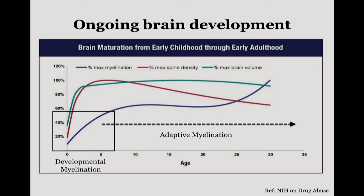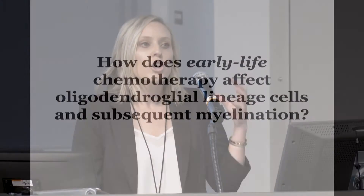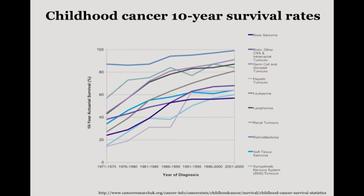What's really interesting is that OPCs are so proliferative, and so we were curious about how agents that target highly proliferative populations — specifically chemotherapeutic agents — could affect OPC populations and subsequent myelination. This is especially important because childhood cancer survivor rates have dramatically increased over the past 50 years, with about a 70% decrease in mortality. There are actually projected to be about 20 million survivors of cancer in the U.S. alone by 2026.